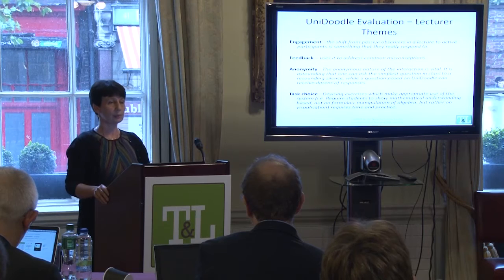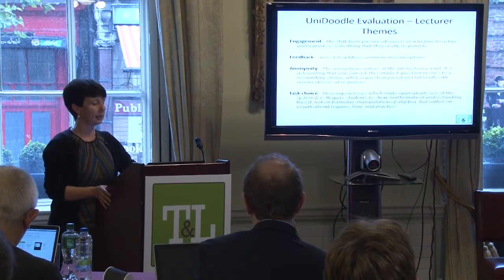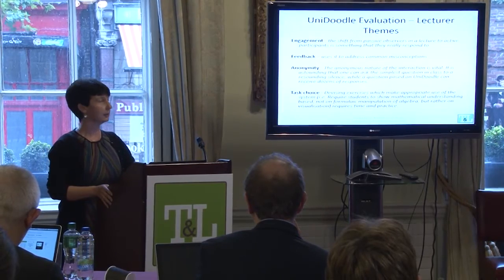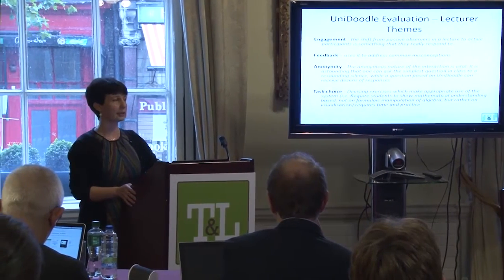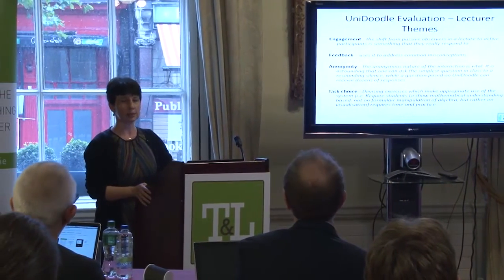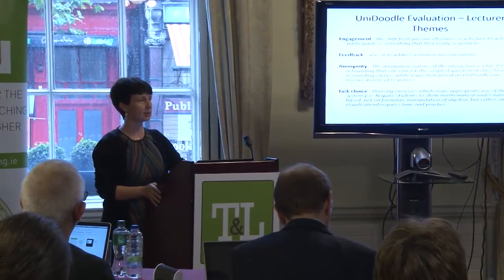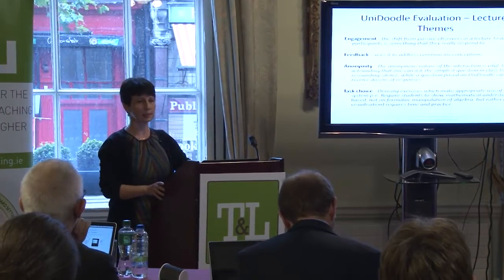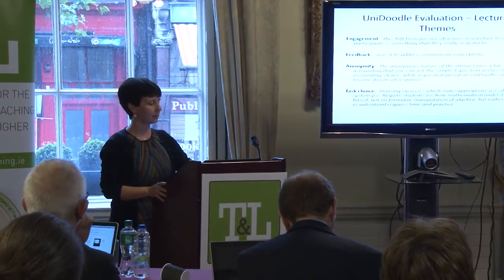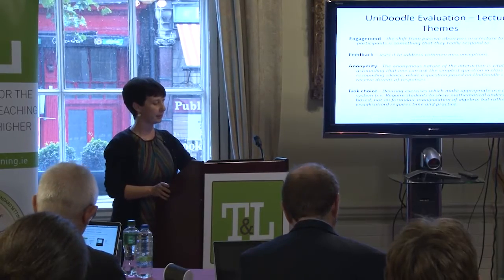The lecturer themes are very similar: engagement, feedback, anonymity. The lecturers said that because it's anonymous, if you ask a mathematics question in a class of 160 people, very few are brave enough to put up their hand. But if you ask a question in this form, you get loads of responses because people are more happy to give their answer when their name isn't tagged onto it.